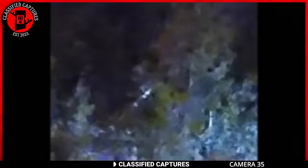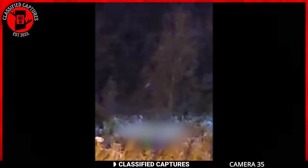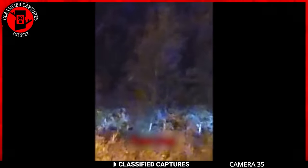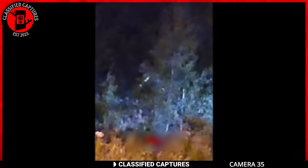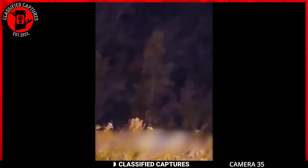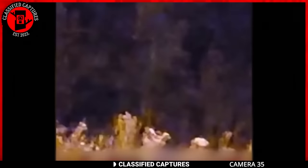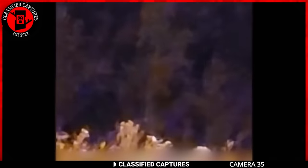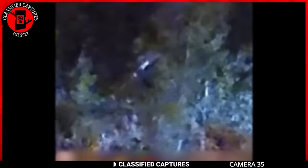Someone sent this in stating it was an encounter with a spirit being in the forest. Two decades ago, we might have believed this with the Lord of the Rings craze going about back then. It's hard to believe there's actually a spirit in there communicating with the man. I love the paranormal, but this is as fake as some footage can come.